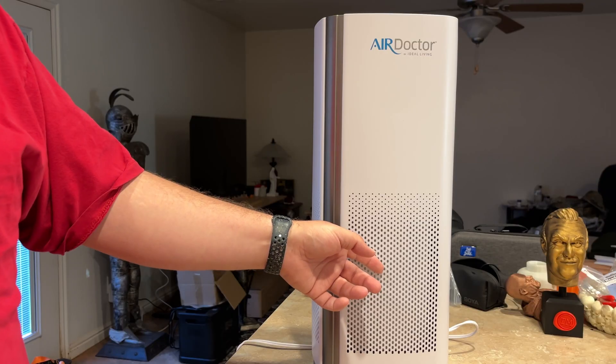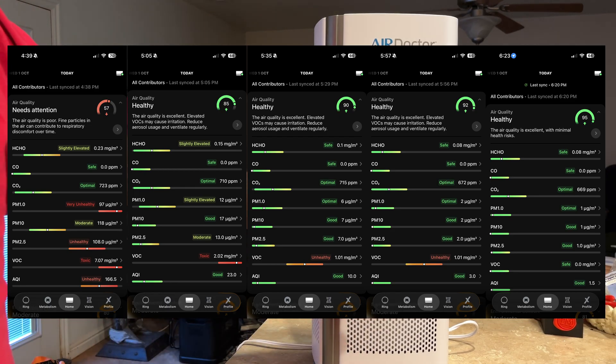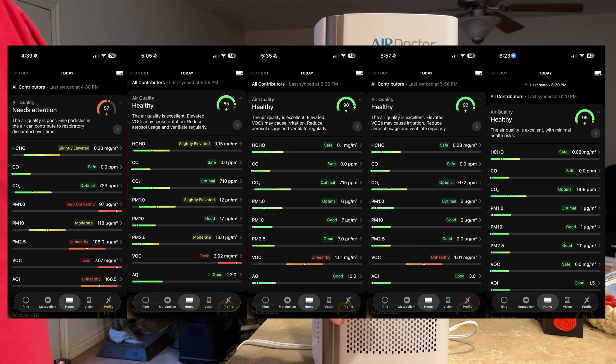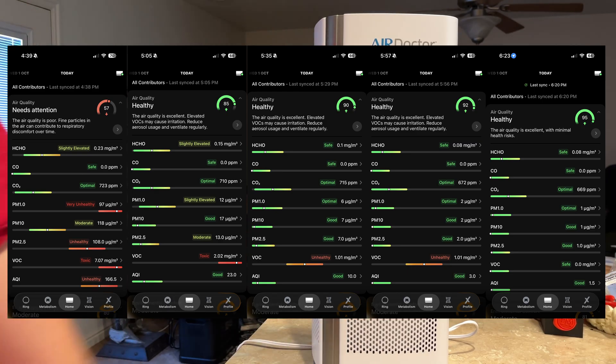I had this on auto when I did the air exchange test, and you can see here on screen: I created conditions that were less than desirable. We were at 0.23 milligrams per cubic meter for HCHO. The PM 1.0 was at 97 micrograms per cubic meter, the PM 1 was at 118, the PM 2.5 was at 108, and the VOCs I had up to 7.07 milligrams per cubic meter. It gave me a horrible air quality index starting at 4.38 PM. By 6:20 PM, everything was down to 0.08, 0.0669, 1110, and the air quality index was now at 1.5 and good.